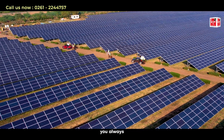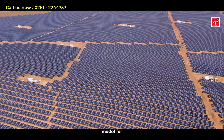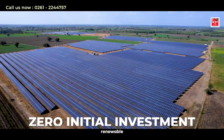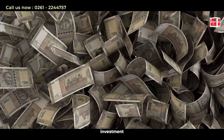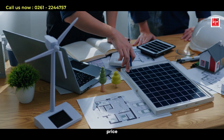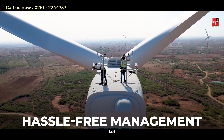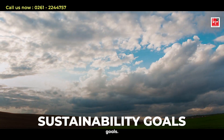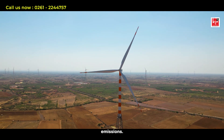Benefits of the IPP model for industries: Zero Initial Investment — jump into renewable energy without any upfront capital investment. Cost Stability — lock in lower energy rates and protect against price spikes. Hassle-free Management — let the experts handle operation and maintenance. Sustainability Goals — achieve your environmental targets by reducing carbon emissions.